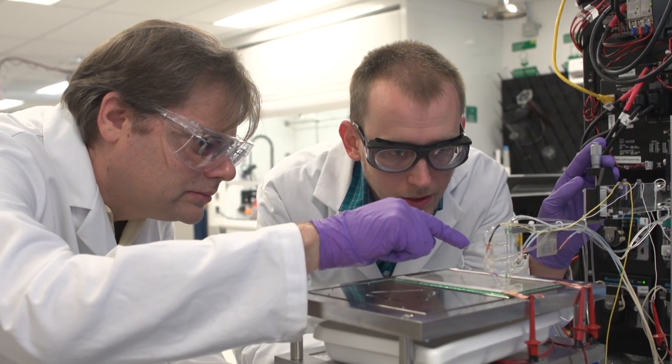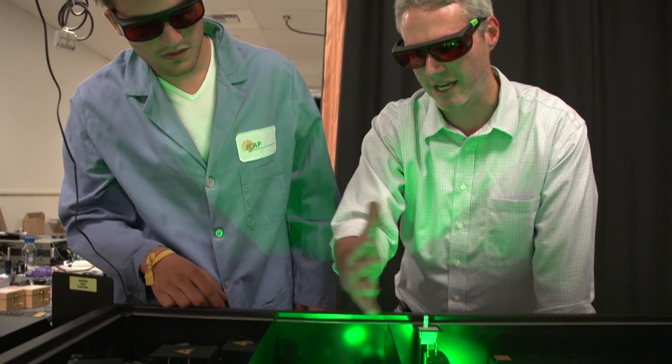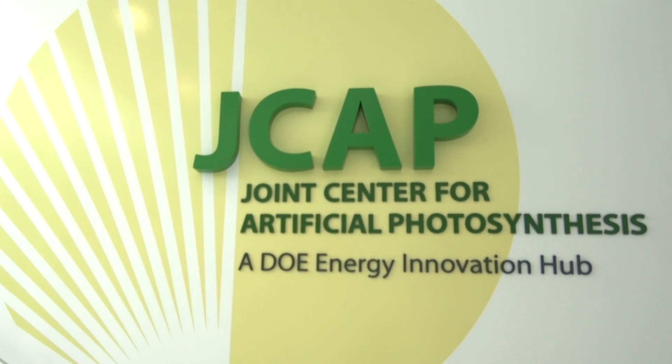Artificial photosynthesis has the potential to revolutionize our global energy system, but the challenges are enormous. We're at the early stages of this research, and our success will require long-term dedication, which is very difficult for private industry to do. Only through committed national investment and bringing the best minds together in science and engineering can we achieve this goal. That's why the U.S. Department of Energy created J-CAP as an energy innovation hub.